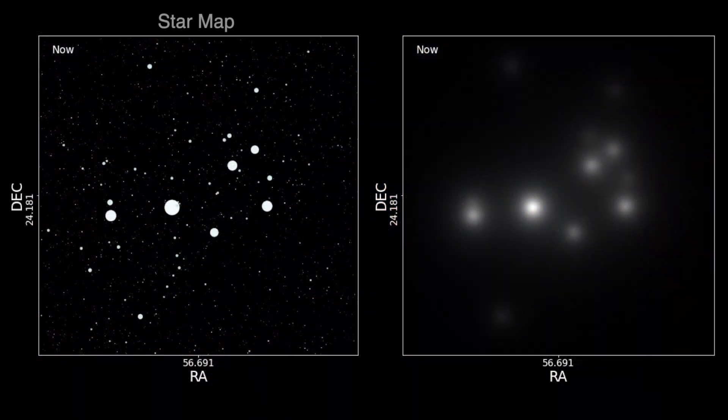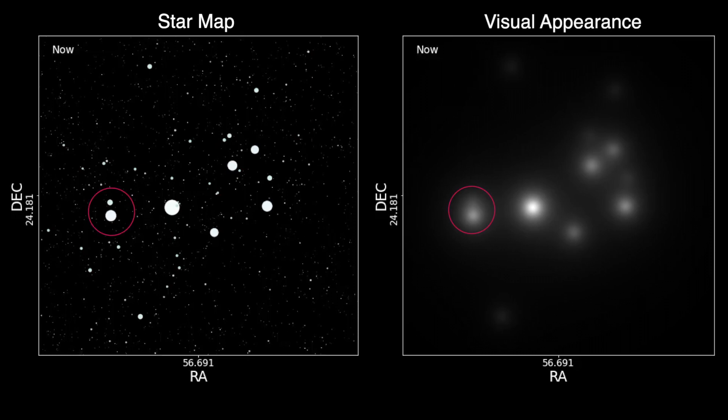On the left is a map of stars brighter than magnitude 15 that appear near the Pleiades. On the right is how those stars appear to a person with excellent eyesight. We see that Atlas and Pleione indeed appear as a single star.